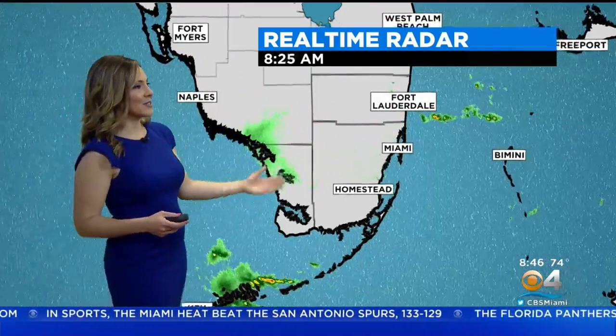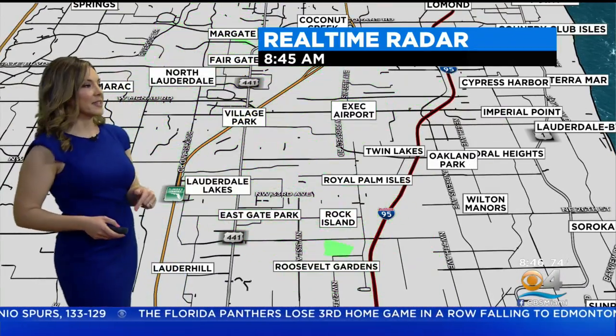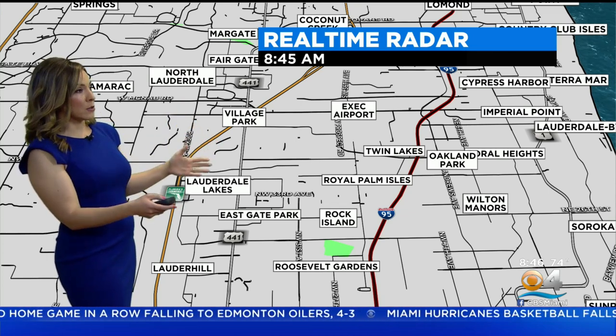You can tell it's really isolated, so there's still a lot of sunshine to work with, and that's going to heat things up. Temperatures are still in the low 70s at this moment. The rain has tapered off for areas that were getting the rain, like in Lauderdale Lakes.